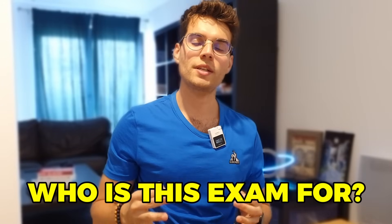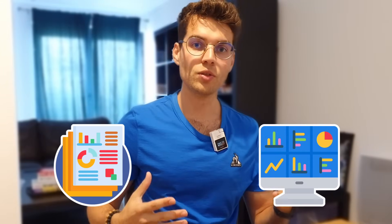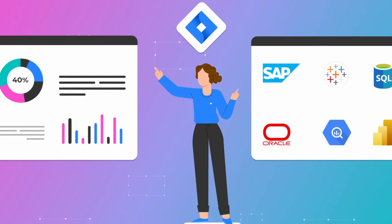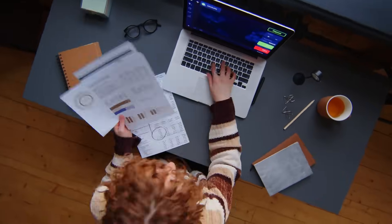First, who is this exam for? This exam is for data analysts, BI developers, if you want to become a Power BI developer, or anyone that creates reports and dashboards on a regular basis for their work, or if your company is planning to transition from their previous BI tool to Power BI. All of these are valid reasons to go learn Power BI and get certified.